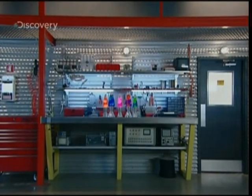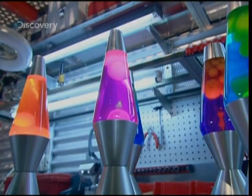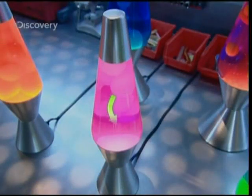The idea behind the lava lamp is simple and extremely clever. The trick is to constantly change the density of the lava. When the lava is less dense than the liquid, it floats and rises to the surface. When it's more dense, it sinks to the bottom.